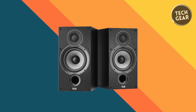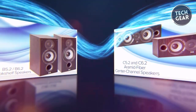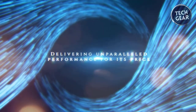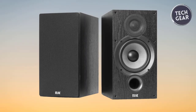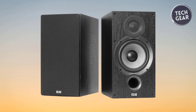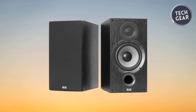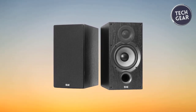Front-firing ports add versatility by preventing compromised performance when placed against walls or on bookshelves. Redesigned from the ground up, the Debut 2.0 series builds upon the legacy of the original Debut series, setting new standards in high-end sound. Elac's commitment to innovation and premium quality shines through in the B6.2, offering audiophiles an opportunity to experience the next level of sonic excellence.